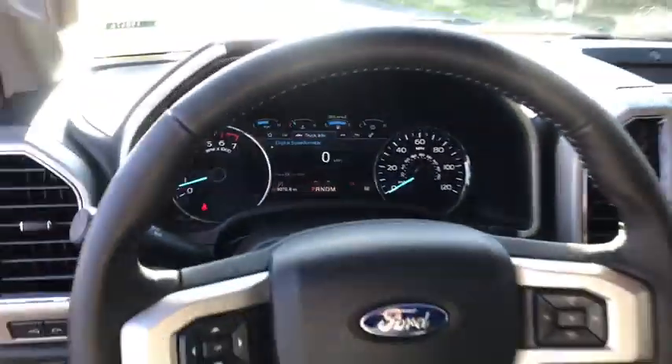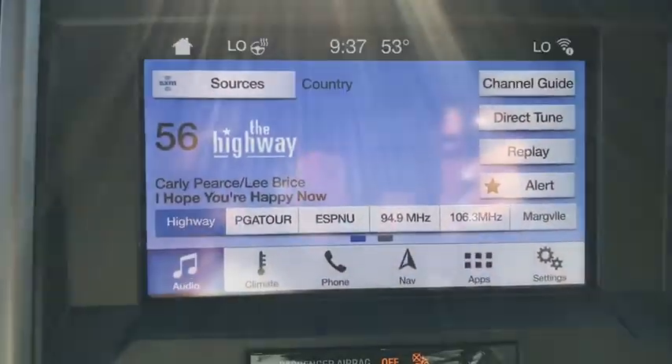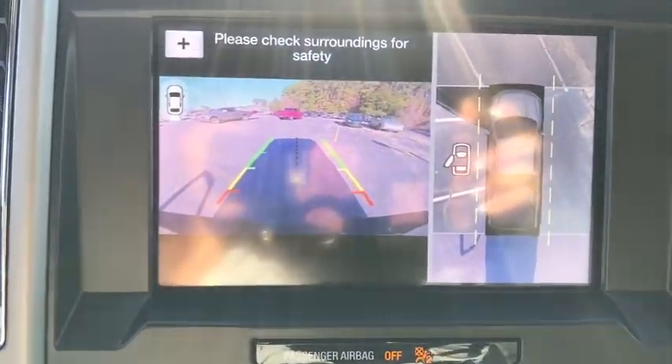Power windows. Electronic stability control. Security system. Compass. Fog lights. Heated steering wheel. Trip computer. Heated front seat. Tachometer. Remote keyless entry.